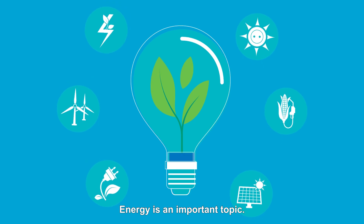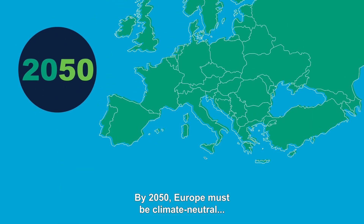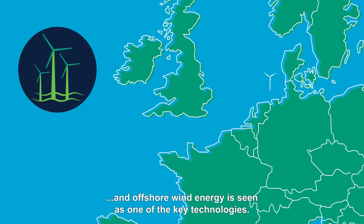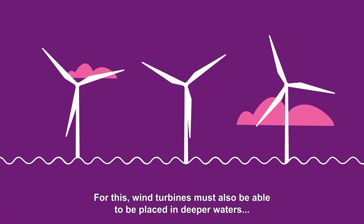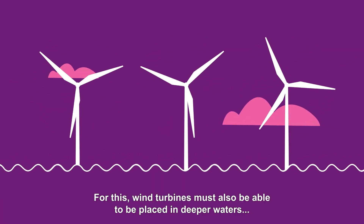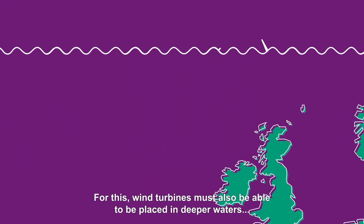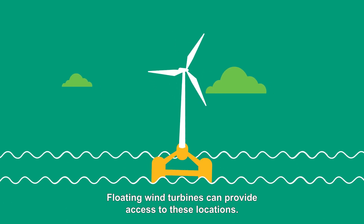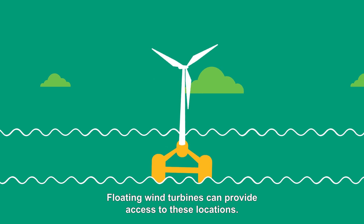Energy is an important topic. By 2050, Europe must be climate neutral, and offshore wind energy is seen as one of the key technologies. For this, wind turbines must also be able to be placed in deeper waters where most wind energy can be found. Floating wind turbines can provide access to these locations.